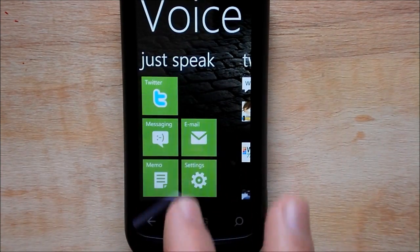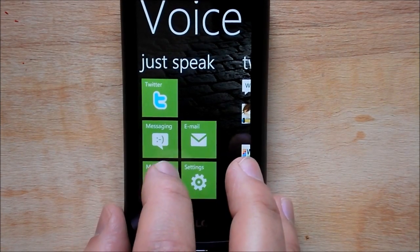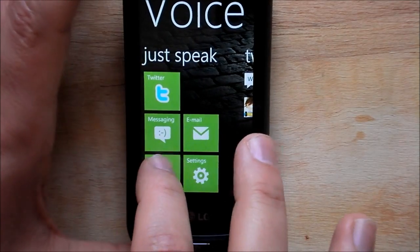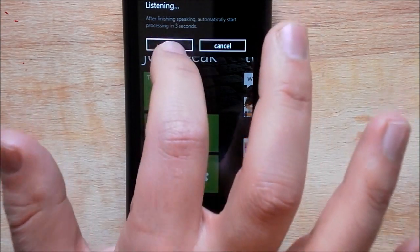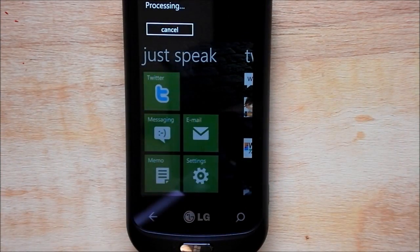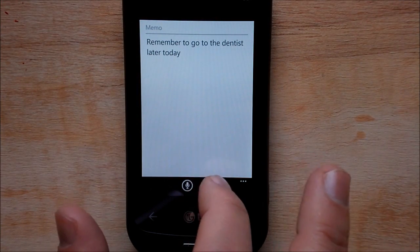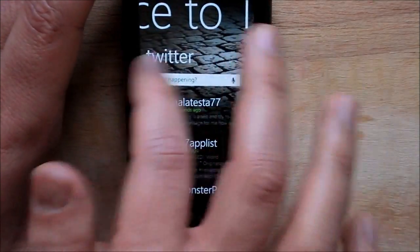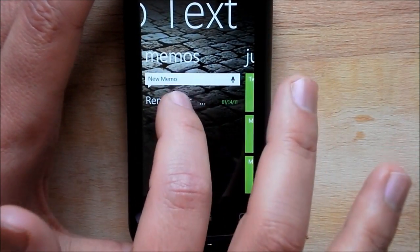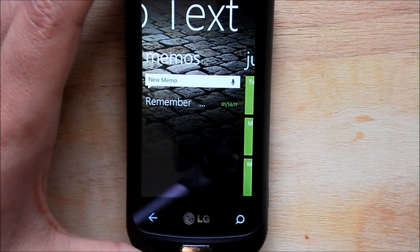Email is the same thing. Memo is actually really nice here. I said 'Remember to go to the dentist later today' and that was 100% accurate. Then we just hit save. What it does is it actually keeps your memos right here, and you can just bring them up again very quickly. So it's a great way of saving information on the go.